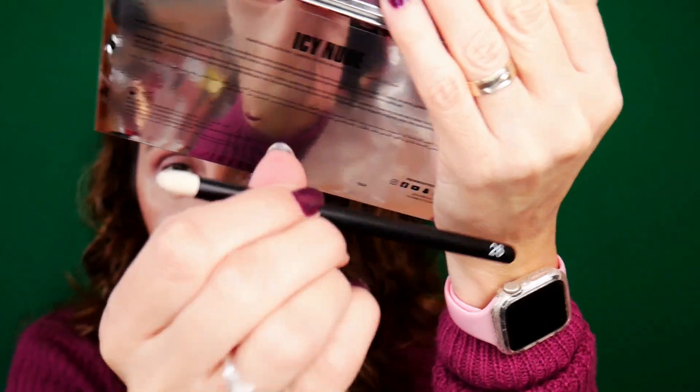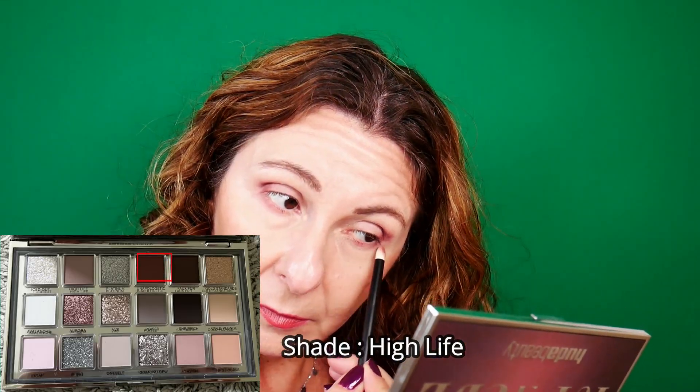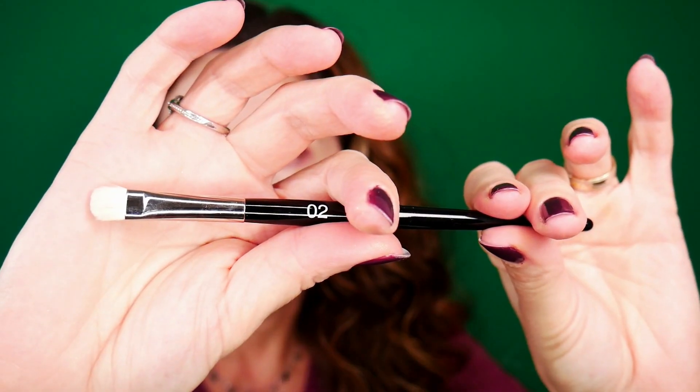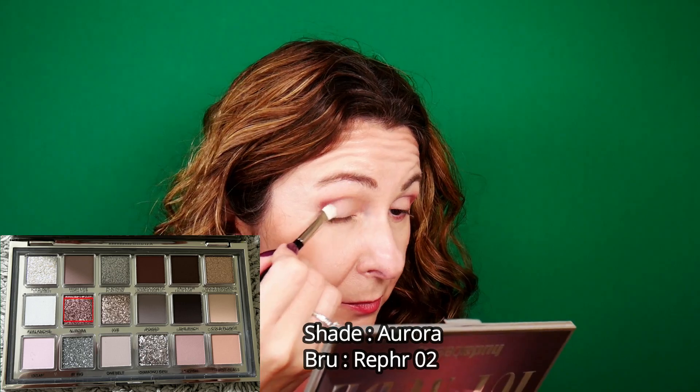Switching brushes - I'm now going to take Refre 26, which is a pointy little brush, and I'm going to take the shade Unapologetic. From the palette description: 'Our Icy Nude palette is packed with innovative buttery-smooth, intensely pigmented shadows in various textures, from bio-glitters and mattes to molten and sparkly shimmers, in shades of silvers, grey, platinum, nudes, burgundies, pinks and whites for a total icy vibe.' I'm also taking the shade High Life on my lower lash line. I'm taking Refre 02, which is a flat brush. Refre currently has a site-wide sale lasting until the end of November with the highest discounts of the year. I'm going to take the shade Aurora.